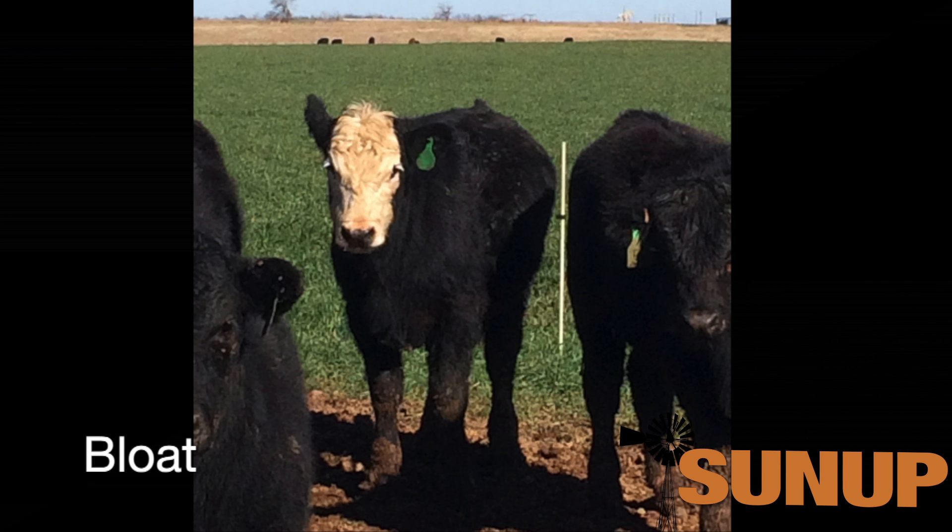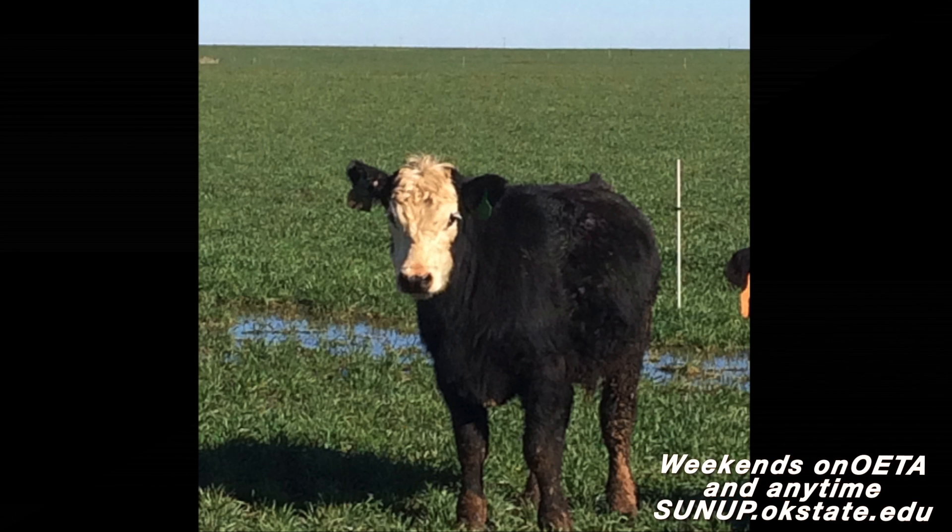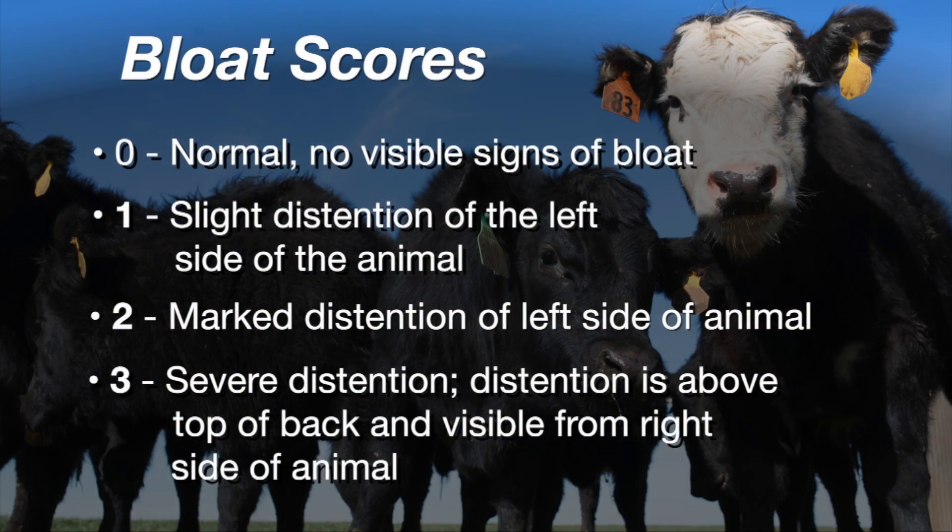There are approaches to decreasing the incidence of bloat. Our studies indicate that monensin is more efficacious in decreasing both the incidence and severity of bloat. In recent years one of our focuses has been to try to deliver an efficacious dosage of monensin to cattle on wheat by providing what's called an R1620 loose mineral mixture.